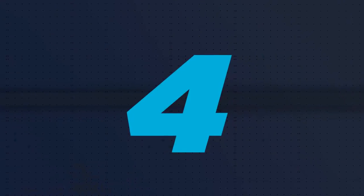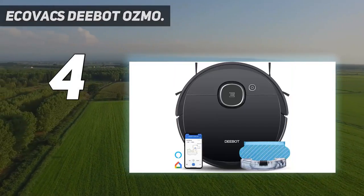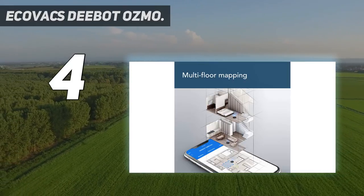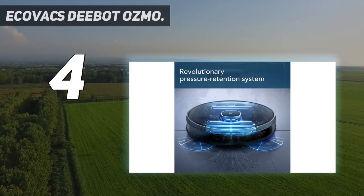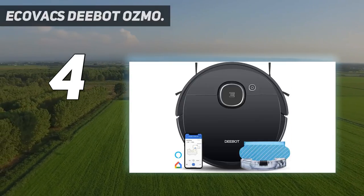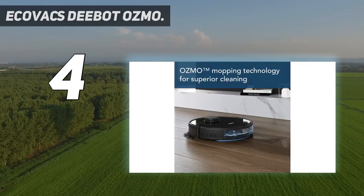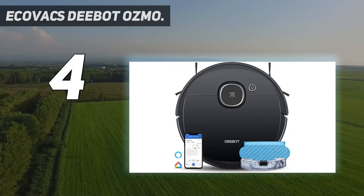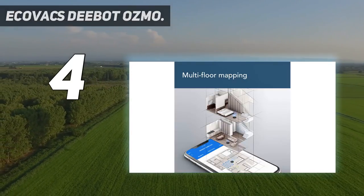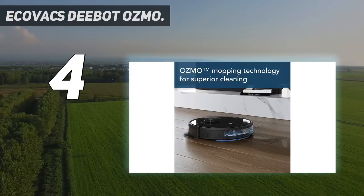Coming in at number 4: Ecovacs Deebot OZMO. Its low-profile design and combination mop and vacuum setup ensure the Deebot OZMO 920 leaves floors looking as clean as possible. The water reservoir is large enough for whole-home cleaning. It's also on the quieter side thanks to a pressure retention system, which balances efficiency and high vacuum pressure to help reduce noise while maintaining suction power. The expected runtime is roughly 110 minutes per charge. A floating brush design allows the vacuum to dig deep into carpets and other surfaces to draw out even the most stubborn bits of debris. You can designate specific areas around your home that need the most attention via the app. Alexa and Google Home are both supported.